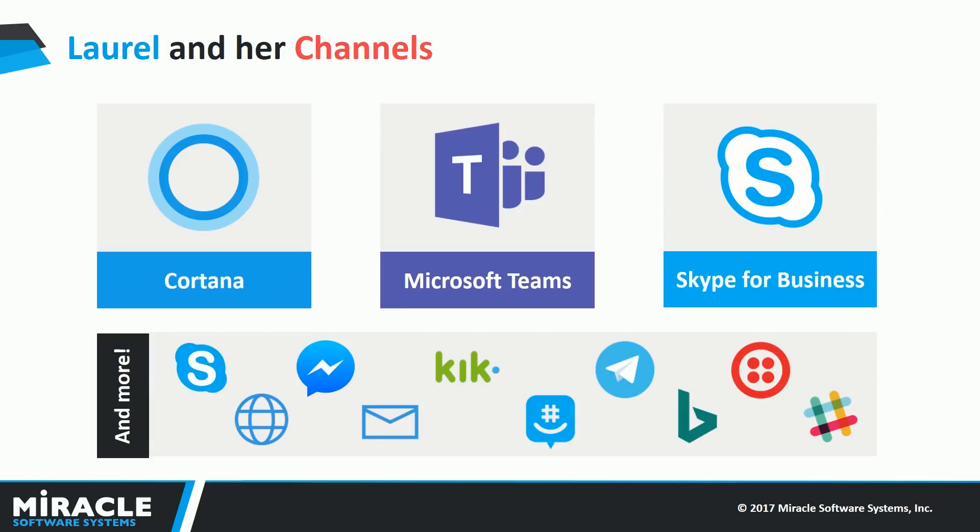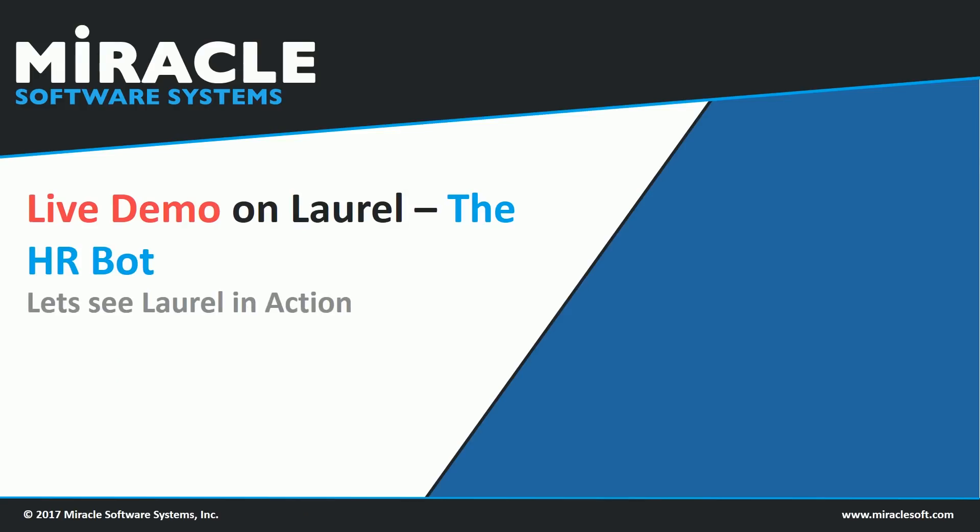Among all the supported channels, we have chosen Cortana, MS Teams, and Skype for Business to showcase Laurel. The reason being that Laurel is an HR bot and these are the most-used channels in the industry. Now let's see Laurel in action.